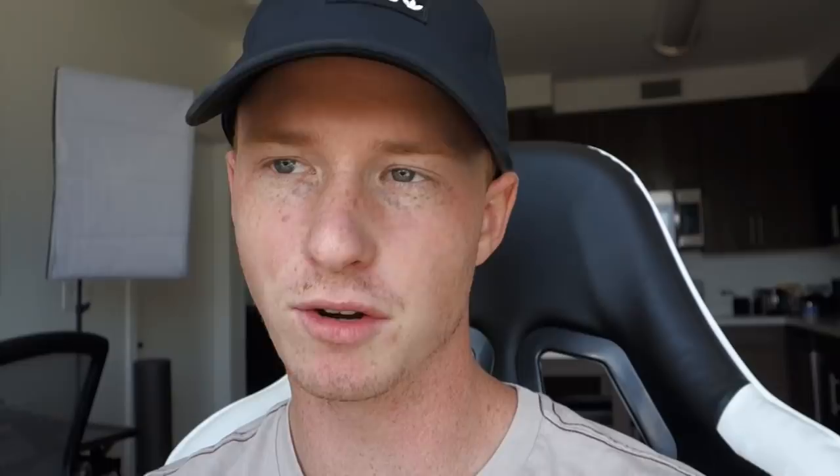All right guys, so today is Monday. Last night I planned my whole week on Trello — kind of what I have to do. I usually try to put the most amount of work on Monday, then Tuesday it gets a little less, Wednesday, Thursday. But it usually ends up being the same amount of work because I come up with new things and new projects. So for this week I have to finish the advanced training section, do a bunch of emails, make videos, calculate solo ad results, do some keyword research, Facebook posting, optimize Google ads, and edit videos.